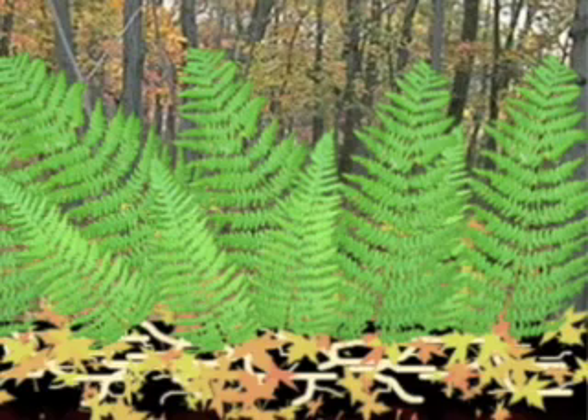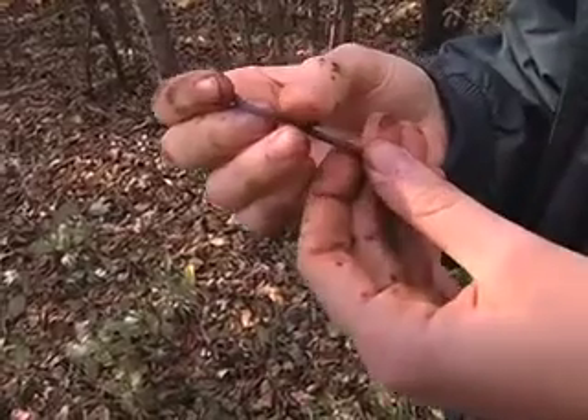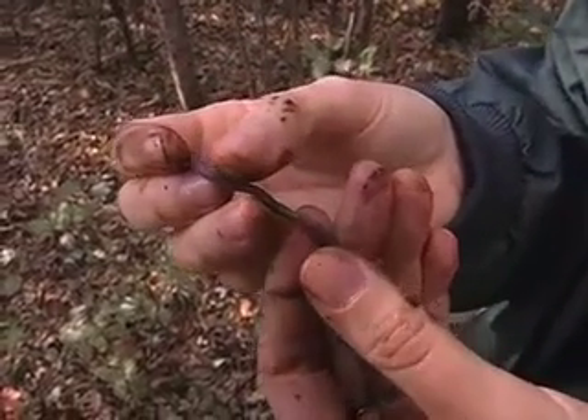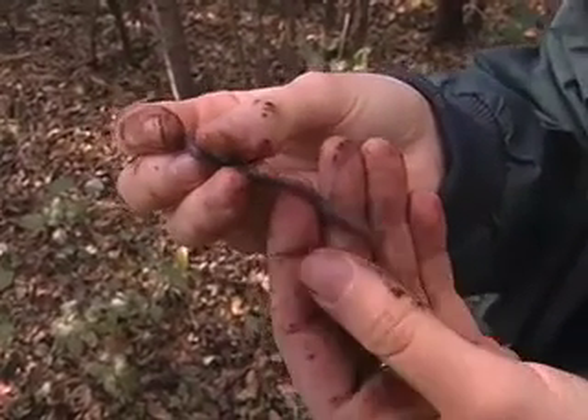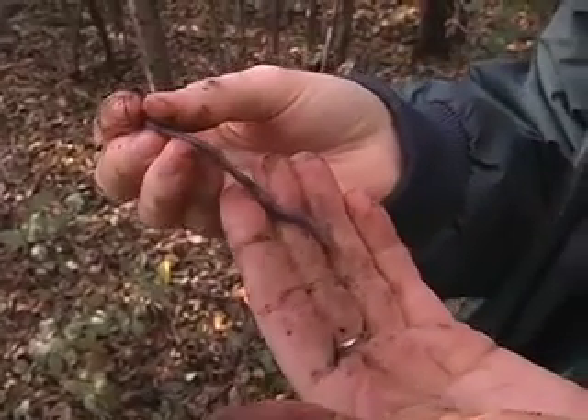Hence, areas with earthworms have less understory vegetation and altered plant communities. Finally, why are there so many earthworms around here? Well, do you see this ring on their body? This secretes the cocoon worms lay their eggs into. Any two worms can breed. They are hermaphroditic, which means they're both male and female.